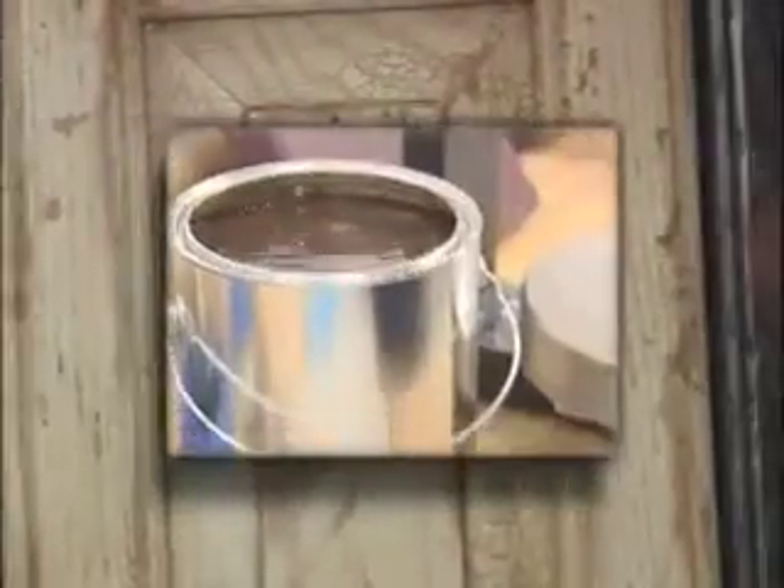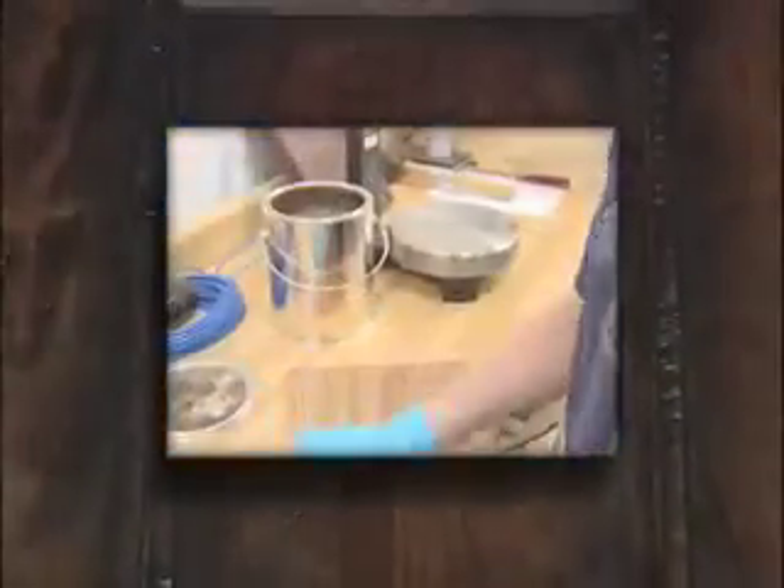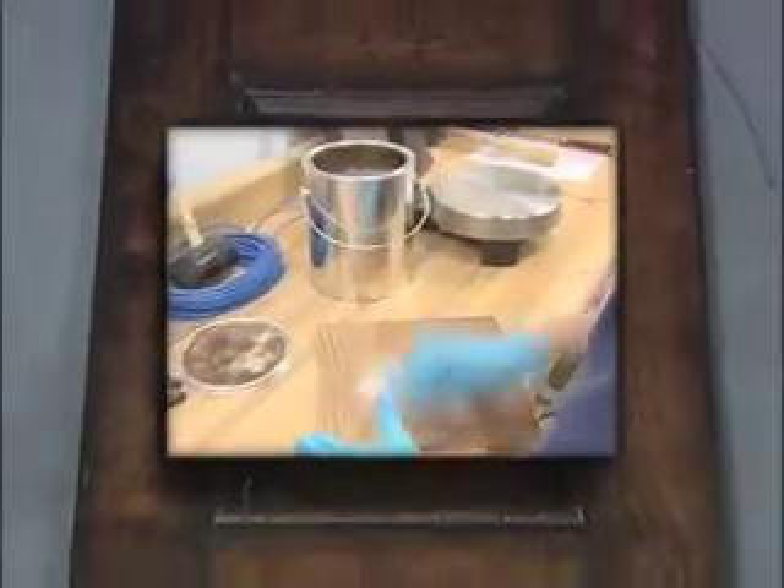We can create antiquing, multi-step glazing, detailing, stressing, and gold and silver leafing to give an original, one-of-a-kind look to fine hardwood furniture.